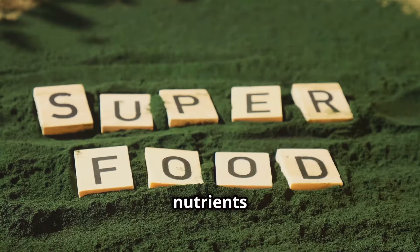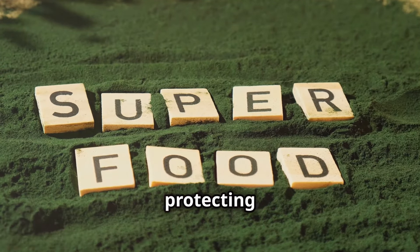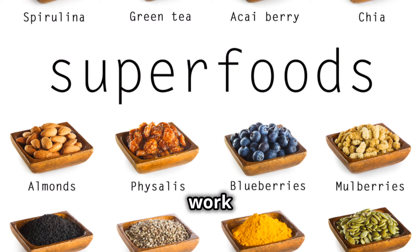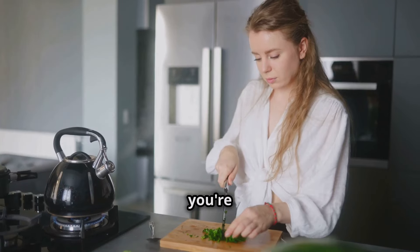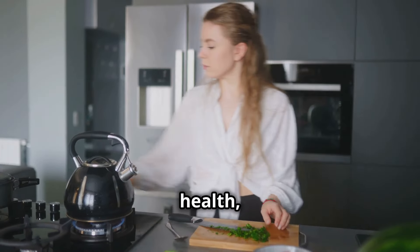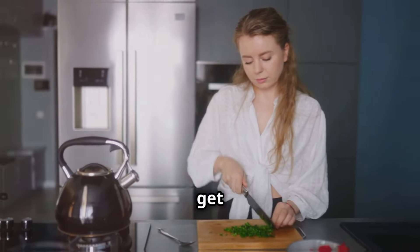Certain nutrients act like fuel for your mitochondria, boosting their energy production and protecting them from damage. In this video, we'll be uncovering four incredible foods that are like rocket fuel for your mitochondria. We'll explore the science behind how they work and how you can easily incorporate them into your diet. If you're ready to supercharge your energy levels and optimize your overall health, hit that like button, subscribe to the channel, and let's get started.